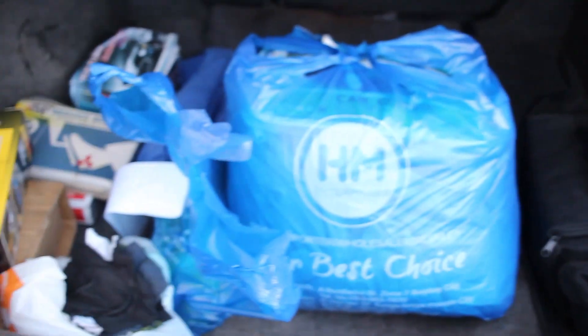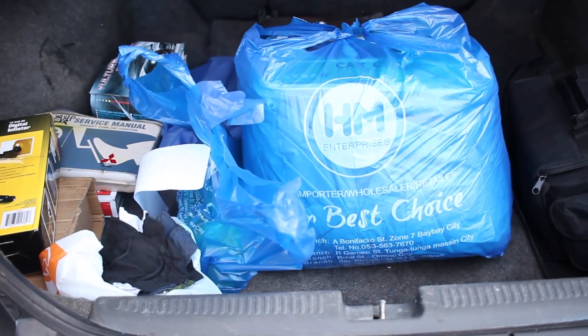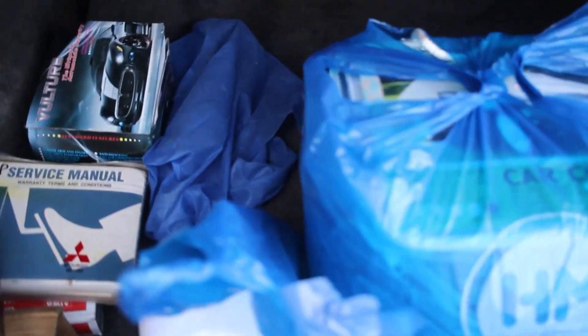For Christmas break 2019, I decided to detail and clean my car. Look at this mess — I finally had the courage to pick up a camera and record something.